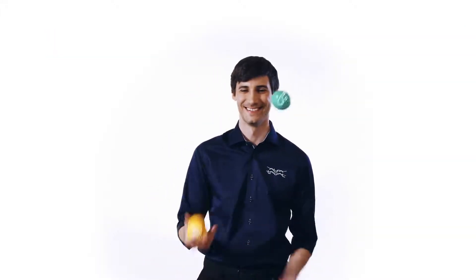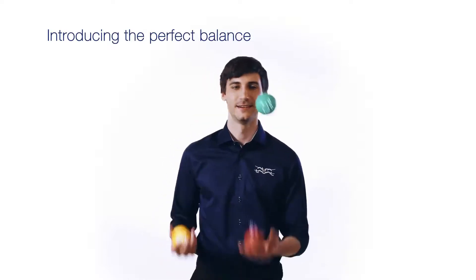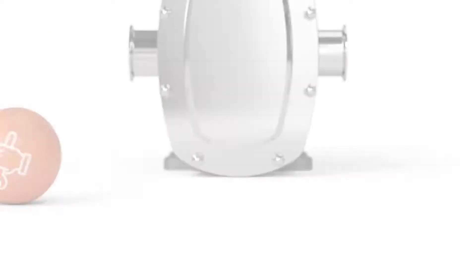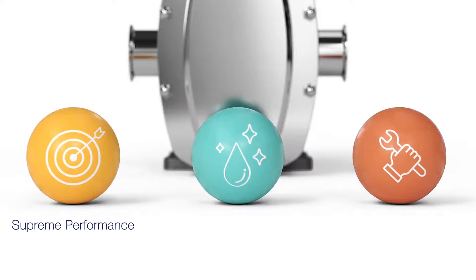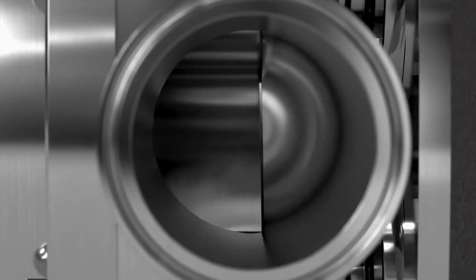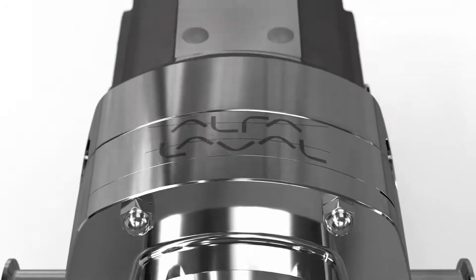But not anymore. Introducing the new Alfa Laval DuraCirc — the market's first circumferential piston pump that delivers the perfect balance: supreme performance, superior hygiene and simpler service. It's finally here. The complete solution.